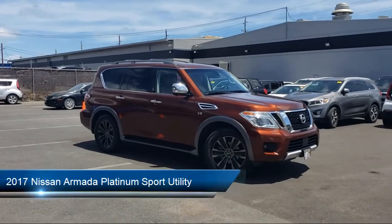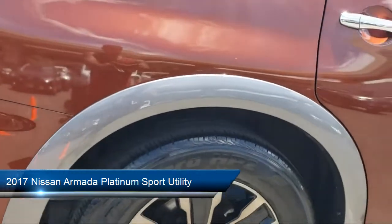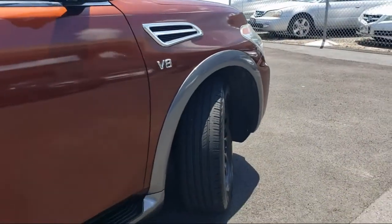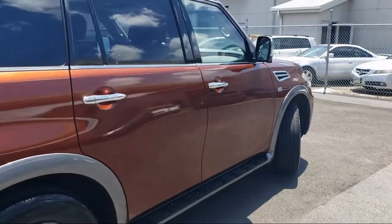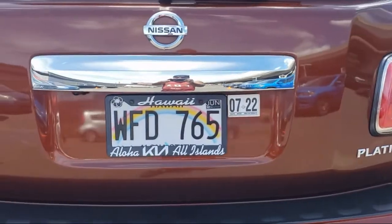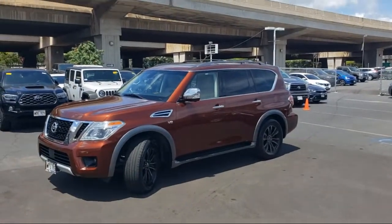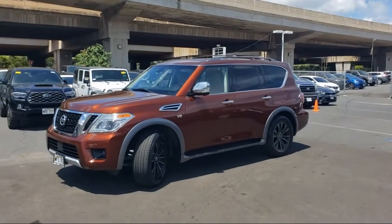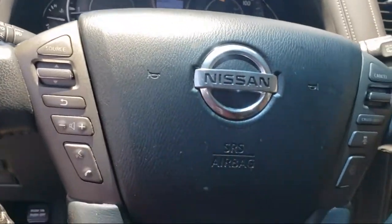It comes equipped with navigation, heated and cooled front bucket seats, 13-speaker audio system, Sirius XM satellite radio, lane departure warning system, ventilated front seats, heated front seats, AMFM SXM CV MP3 Bose audio system, third row seating, heated door mirrors, and has less than 85,000 miles on the odometer.